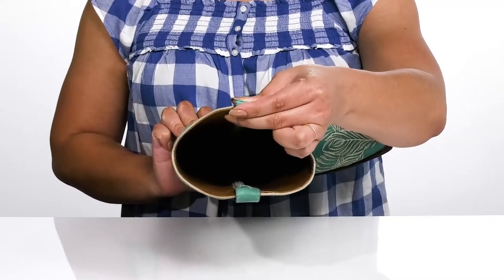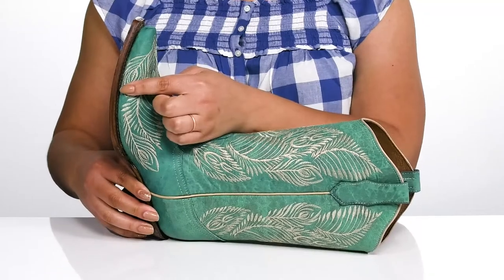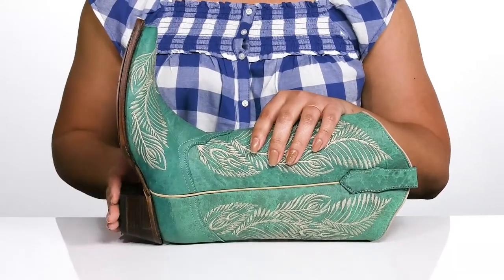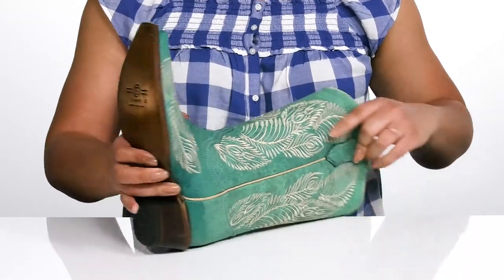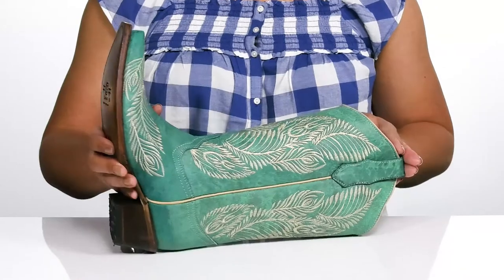a cushioned footbed to keep you comfortable all day. The midsole has a sturdy build with reinforced welt stitching for long-lasting durability, and you'll get a two-inch boost in height from the stack heel at the back. It's all on top of a textured leather outsole. Show these off with a cute dress.